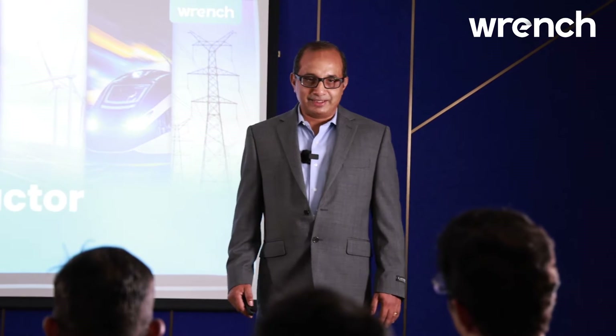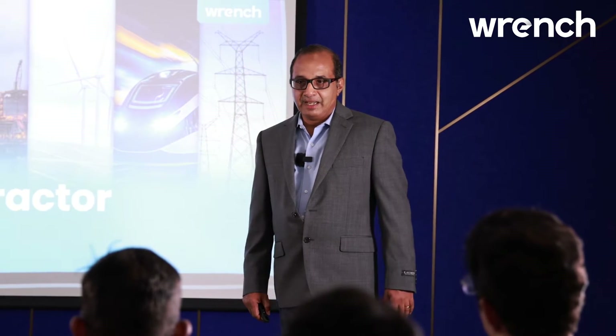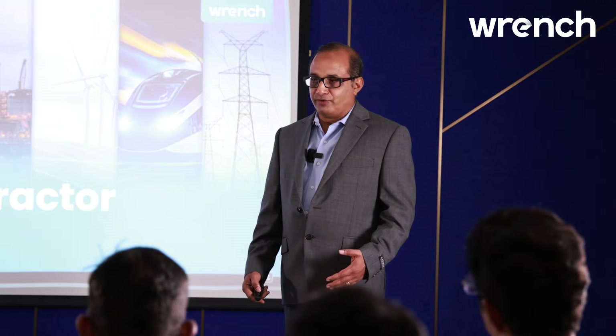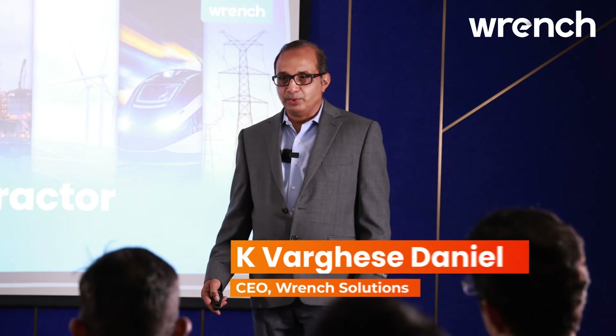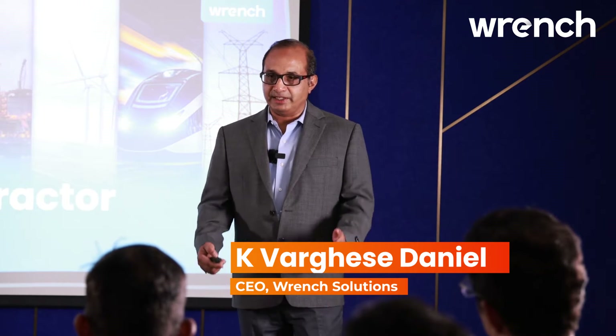Hi everyone, welcome to my session on Wrench Smart Project. As all of you are EPC contractors here, I want to share my experience of what our solution has delivered to EPC contractors globally. My name is Vergis Daniel, I am the CEO of Wrench Solutions, who are the developers of the Smart Project application.